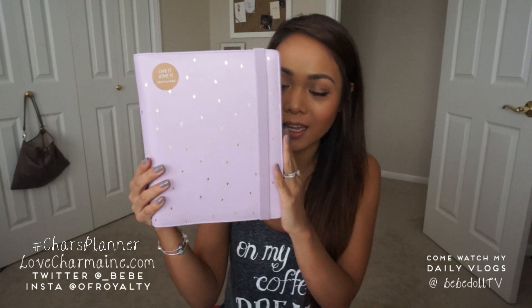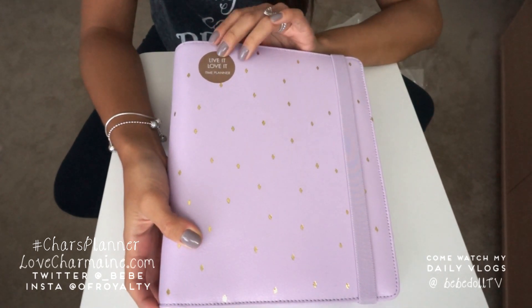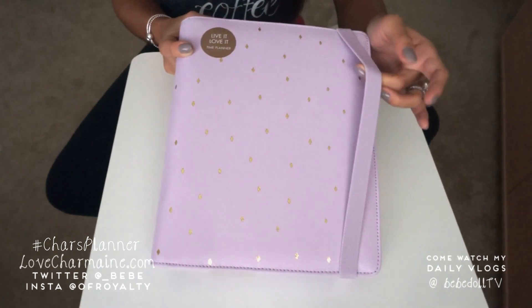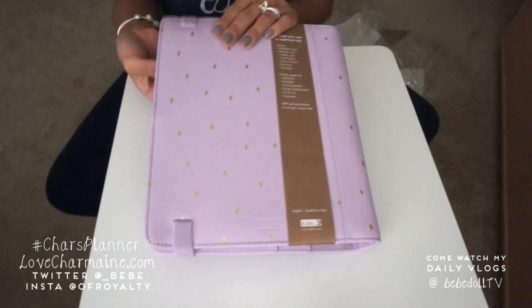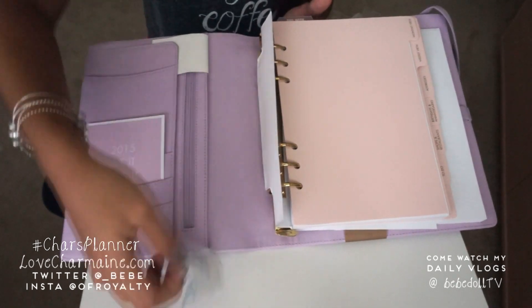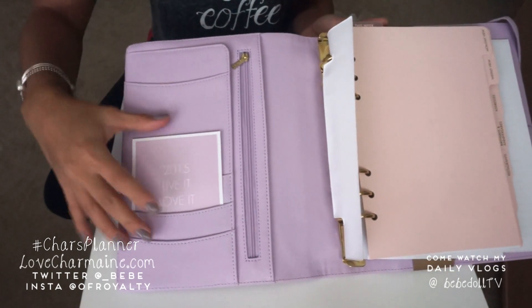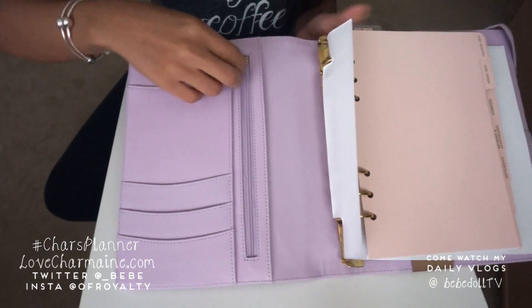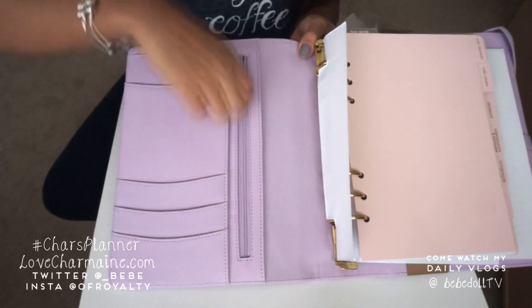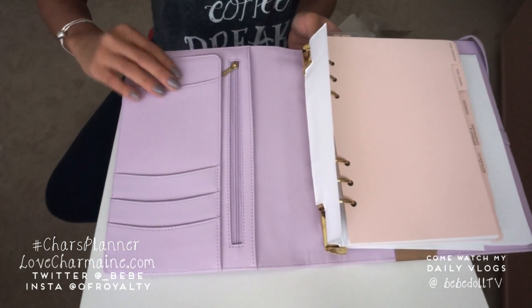I got the Lilac and Gold and it's so pretty — I'm really into lilac and lavenders lately. Here is the planner. It has this little sticker that says 'live it, love it' and you can take that off. It has an elastic little band on it. The back looks like this — so cute. Inside, there are little pockets, which I love. It has a zipper compartment and black lining. The leather is pretty much really nice and soft — kind of like Saffiano leather.